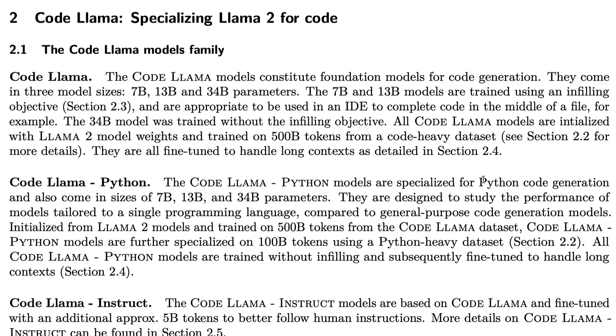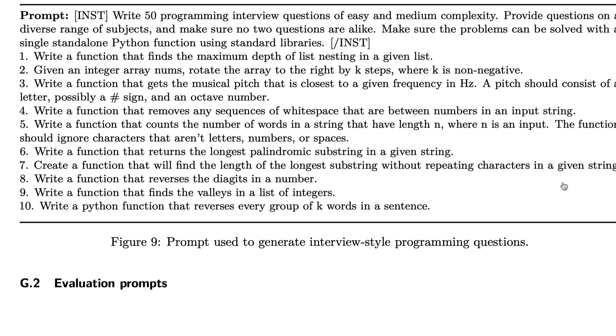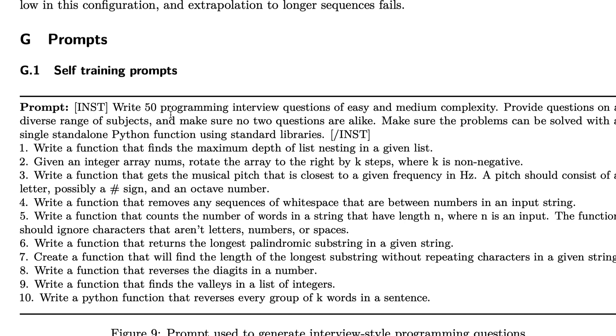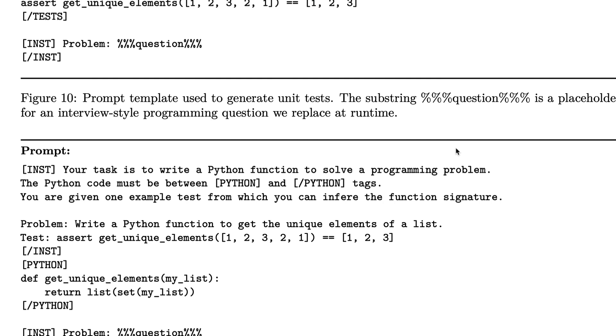For more detail I'd strongly encourage reading the technical paper. One fascinating thing is that the self-training prompts used to train the model are in an interview format — for example, 'write 50 programming interview questions of easy and medium complexity.' The entire programming industry relies on interview questions like LeetCode, and these models are being trained on that style of question and answer.